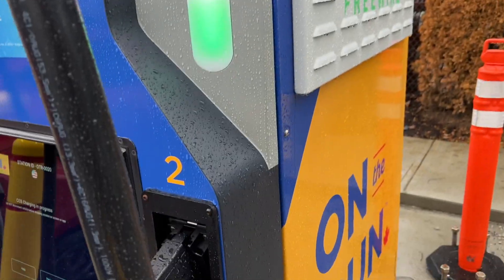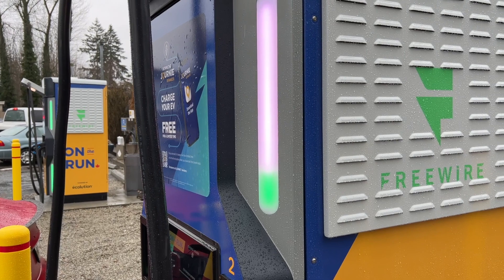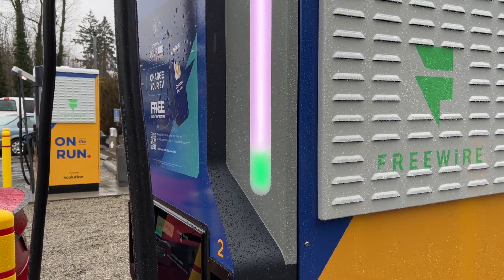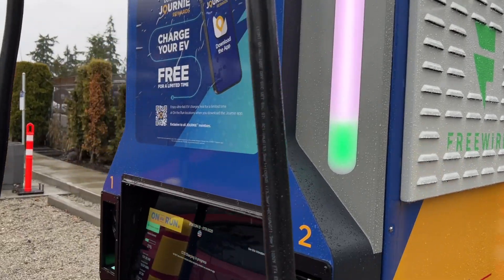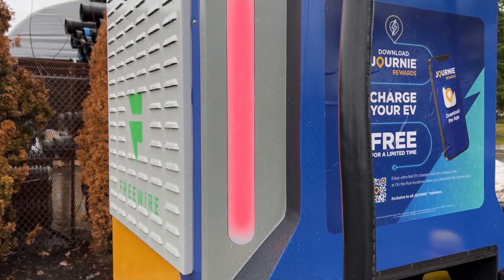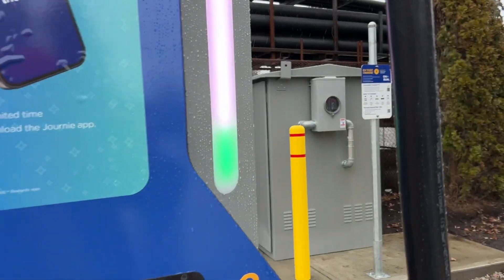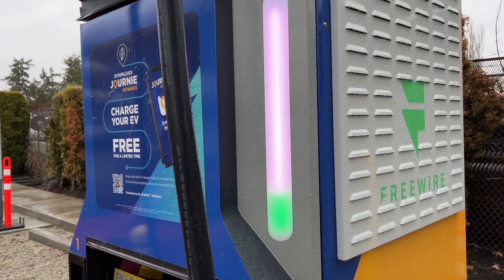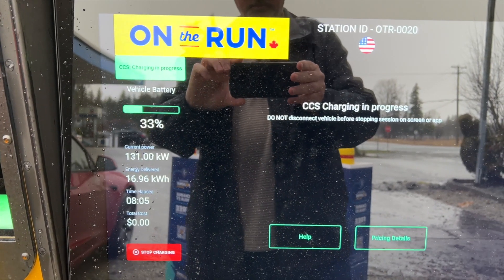I'm not sure if this is related to my car, but there's some green here. It seems to be on the wrong side because over here it's red. I think they somehow messed up the wiring on this — I'm plugged in on one side but it looks like the cable on the other side is the one being indicated. We're sitting at 131 kilowatts — that's pretty good.